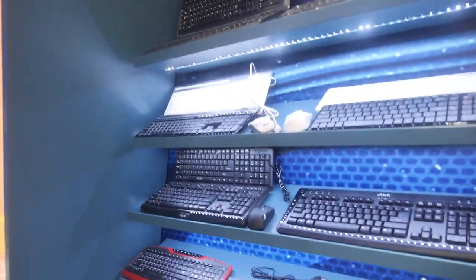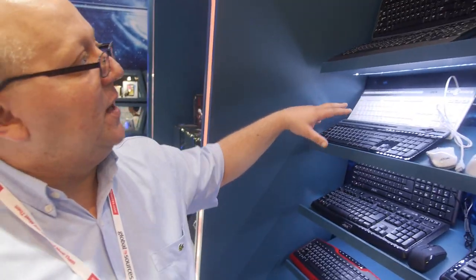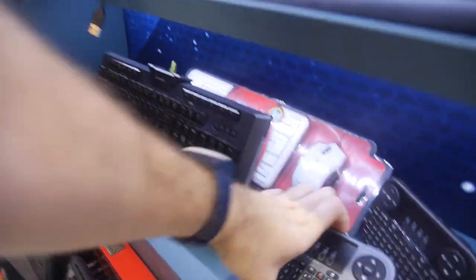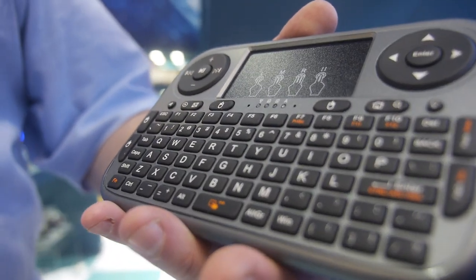And here are some of the different keyboards. We have some wired and wireless keyboards here. These are more our entry-level multimedia keyboards, or just some regular standard keyboards. And this one here is more of a remote control for your smart TV, and it has a full keyboard on it.